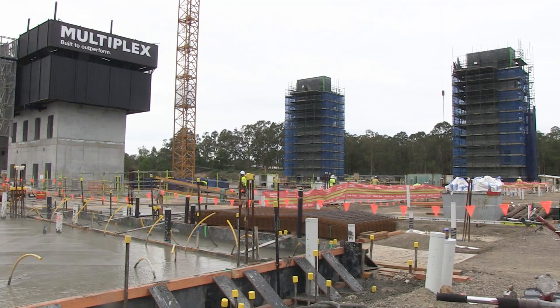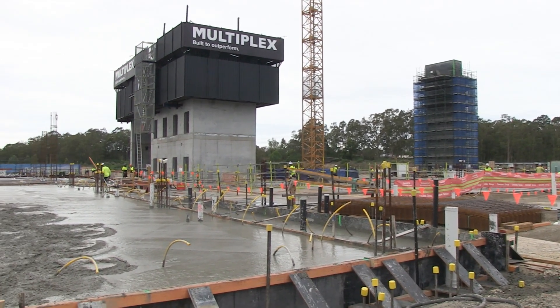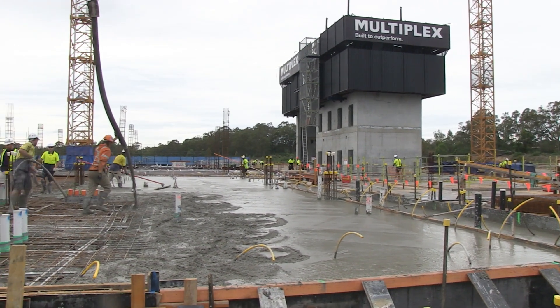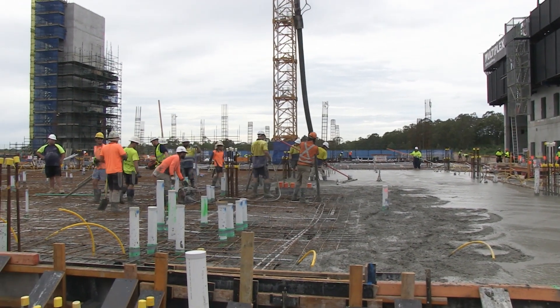The outpatients unit will be live in early 2022. The team has done an incredible amount of work to get to this point, and by the end of this year you will see the whole building formed. The concrete structure would have reached the top by then.